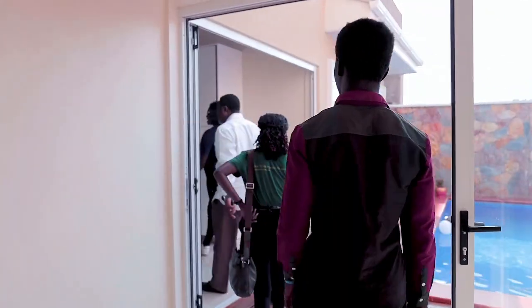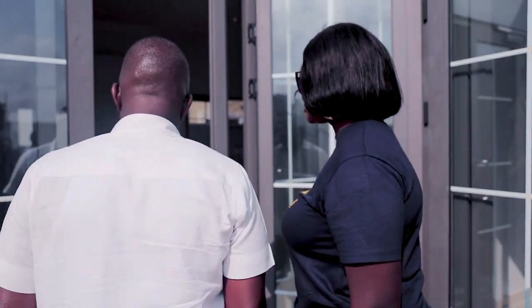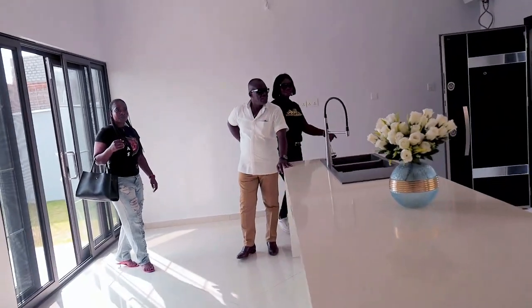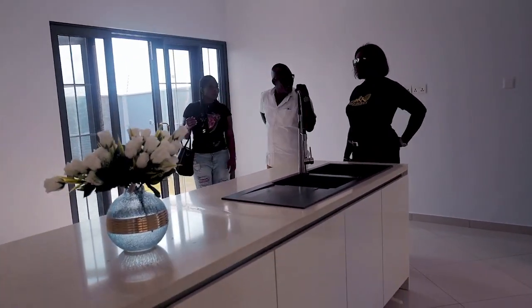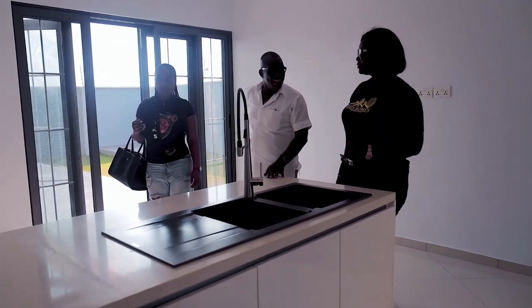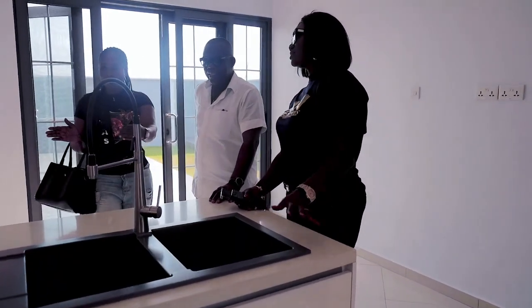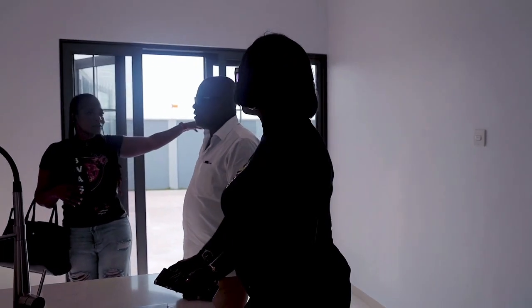This magnificent home comprises several well-appointed bedrooms, each thoughtfully designed to offer privacy and comfort. The master suite is a serene retreat, complete with a spacious en-suite bathroom, a walk-in closet, and access to a private balcony overlooking the picturesque surroundings. Additional bedrooms are equally impressive, featuring large windows that infuse the rooms with natural light, each complemented by its own en-suite or shared bathroom with high-end fixtures and fittings.